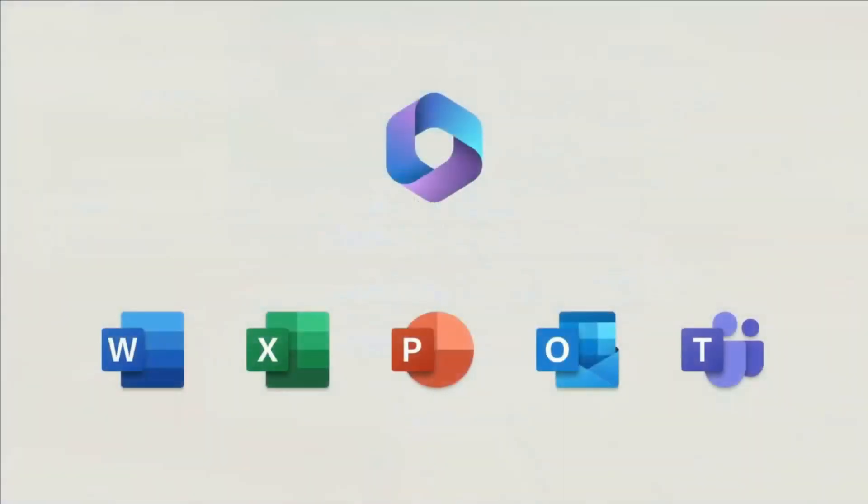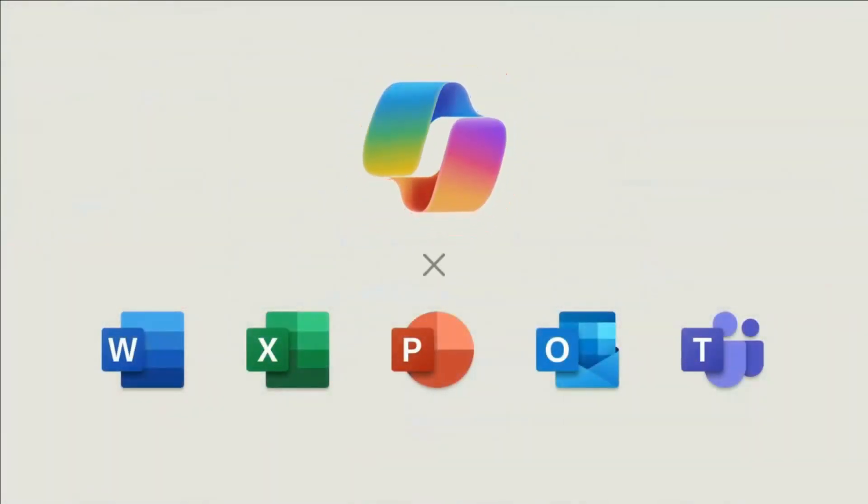365 Copilot not only works within those individual applications, it also works across the different applications. It can search and find information, files, documents, chats, find all the different sources, and give you reports and recommendations.